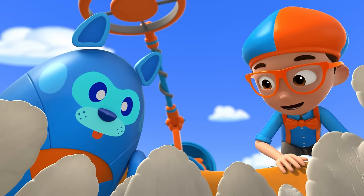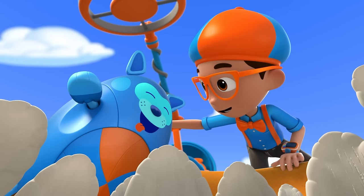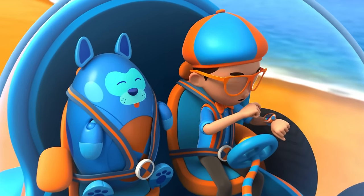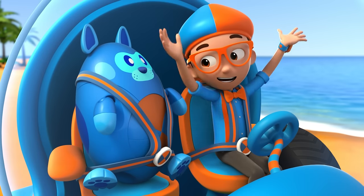I wonder — how many teeth does a shark have? Great idea, Deebo! We can go into the ocean and find out. I wonder how many teeth does a shark have? I'm gonna need duck feet, a grabber arm, and a propeller. Duck feet, grabber arm, propeller confirmed! Activate Blippi Station!